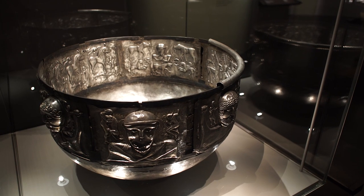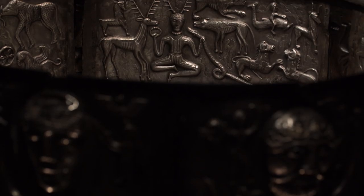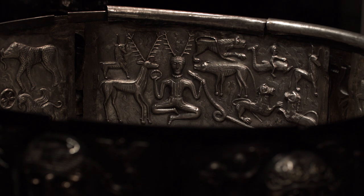And there are all kinds of fabulous little details. There's a god holding a stag in each hand on one of the panels, and a tiny man riding a fish. There's an antlered deity sitting cross-legged, holding in one hand a torque and in the other hand a ram-horned serpent.